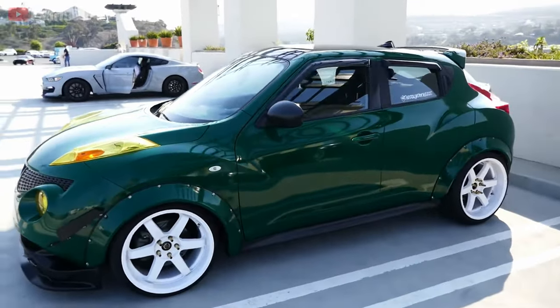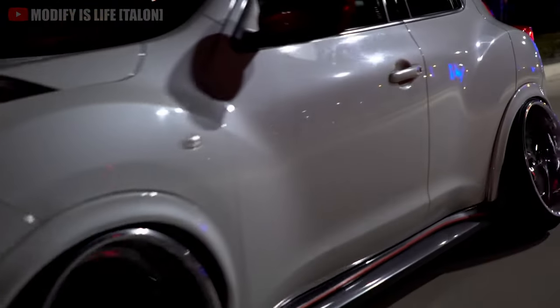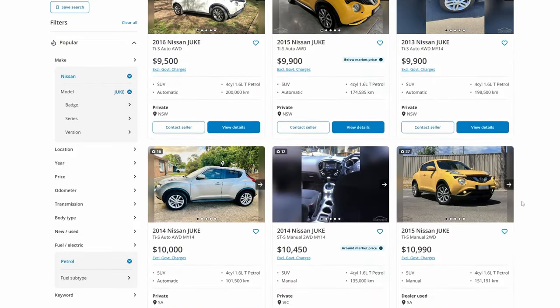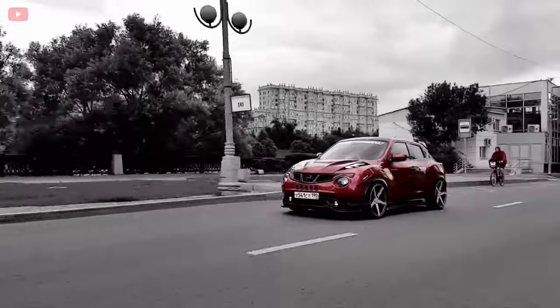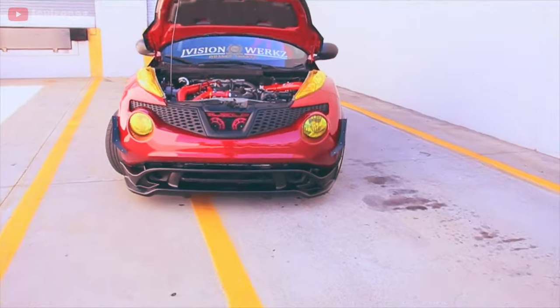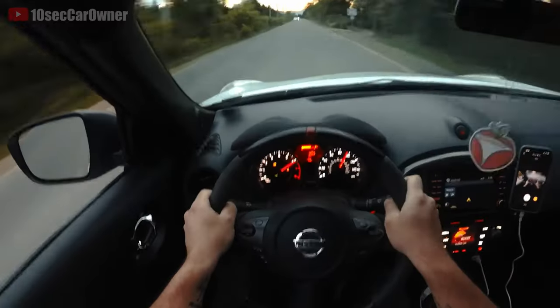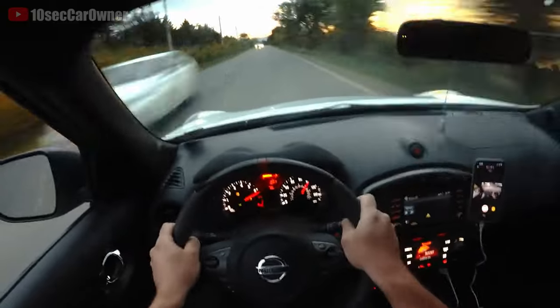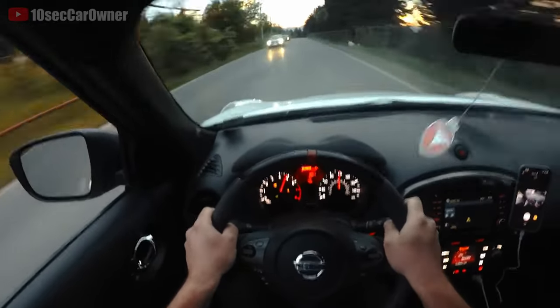That said, if you're considering modifying a Juke, it's important to note that some models have their fair share of reliability issues, mainly with the CVT. So if you're considering buying one, especially if you're planning on modifying it, make sure to do your research thoroughly and buy one with good maintenance history, because there is an abundance of used models floating around with high odometer readings.